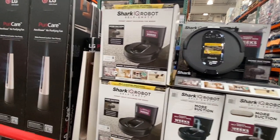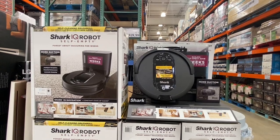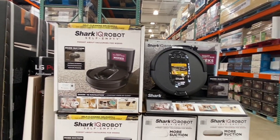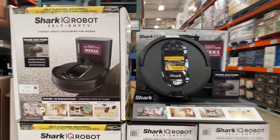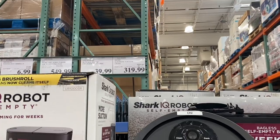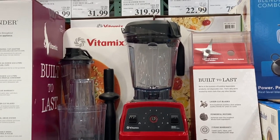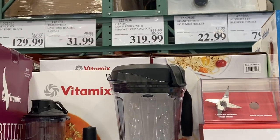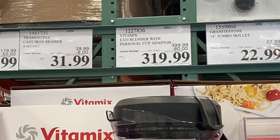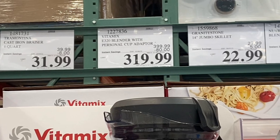On some people's want list is a robotic vacuum. Here is the Shark IQ Robot — it will self-clean, recharge, and then resume cleaning where it left off. It is on sale for $320, a savings of $80. Also here at Costco is the Vitamix personal cup adapter, so you can make your own smoothies in a cup and bring it with you. It is currently on sale for $320, a savings of $80.